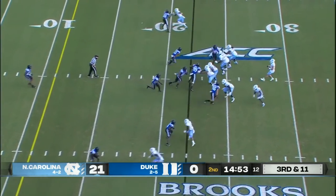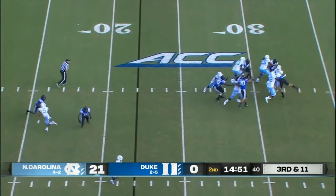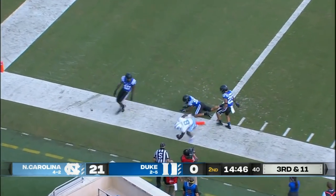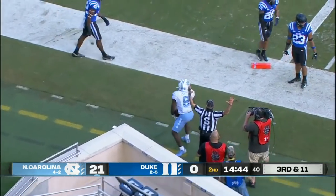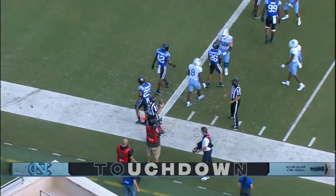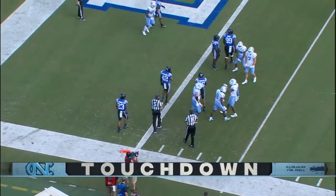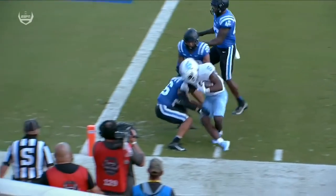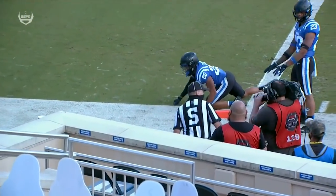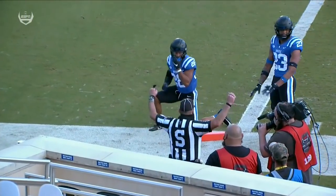A rare third down for Carolina. Heels need 11. Out in the flats — they'll get that and a lot more. Towards the pylon. A punishing finish for Michael Carter, and he's there for the touchdown. Back out of the backfield, Carter just finishes by showing a bunch of shoulder pads and knee pads and I think it's in the end zone.